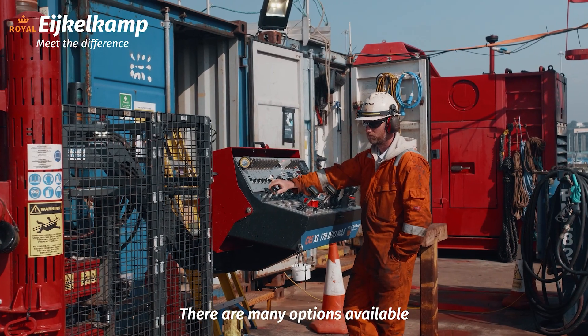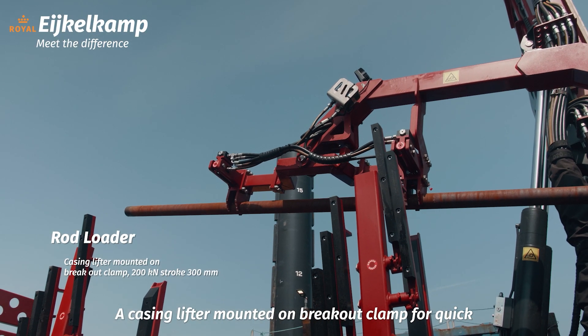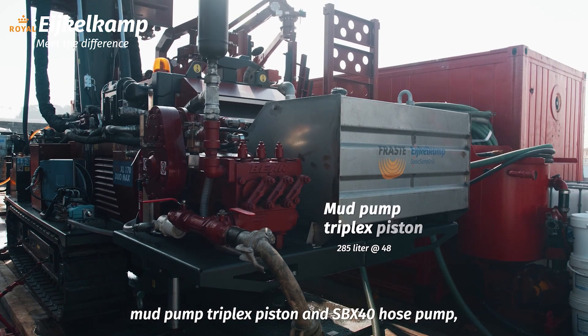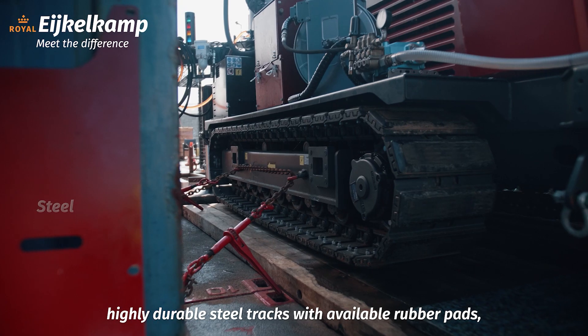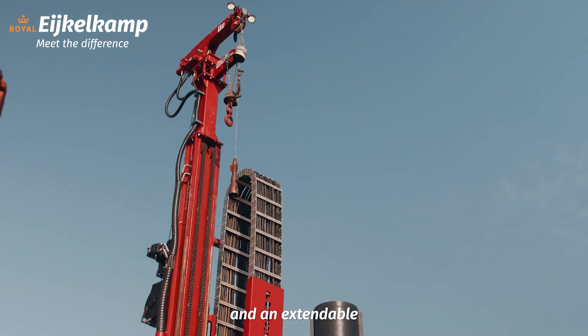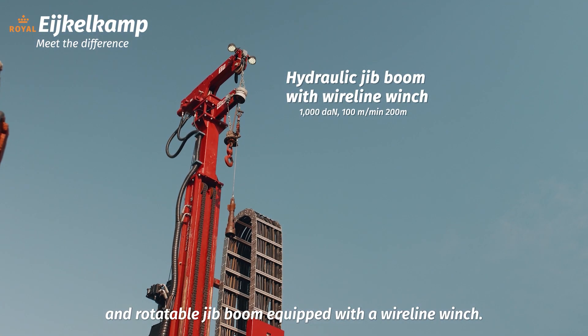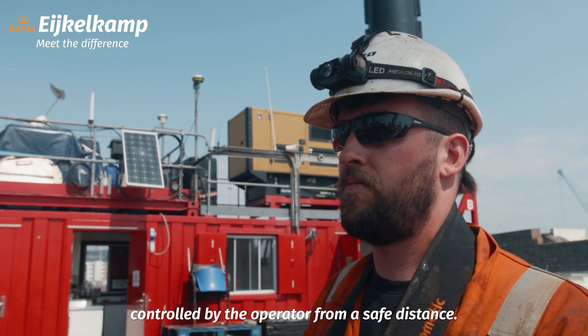There are many options available for this high-performance machine: a casing lifter mounted on breakout clamp for quick rod loading and unloading, mud pump triplex piston and SPX40 hose pump, highly durable steel tracks with available rubber pads, and an extendable and rotatable jib boom equipped with a wireline winch. All of these features are fully remote-controlled by the operator from a safe distance.